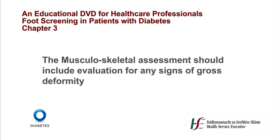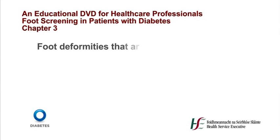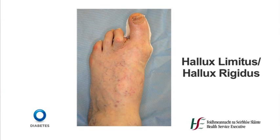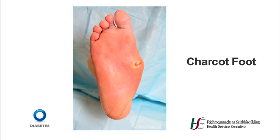The musculoskeletal assessment should include evaluation for any signs of gross deformity. Rigid deformities are defined as any contractures that cannot easily be manually reduced and are found most frequently in the digits. Common foot deformities known to increase plantar pressure and associated with skin breakdown include: claw toes, hammer toes, mallet toes, hallux limitus, hallux rigidus, hallux valgus, and pes cavus. A rocker bottom deformity secondary to Charcot osteoarthropathy can cause excessive pressure at the plantar midfoot, increasing the risk of ulceration at that site.